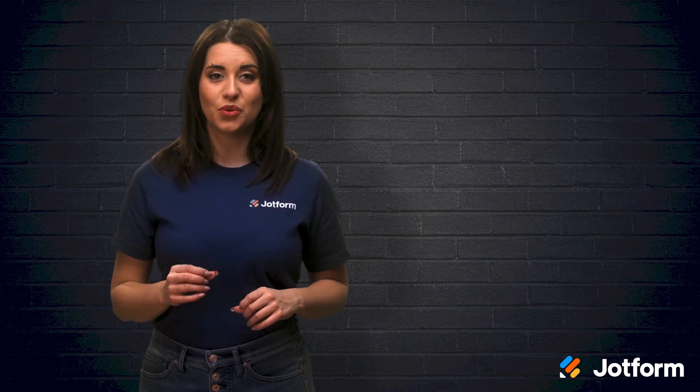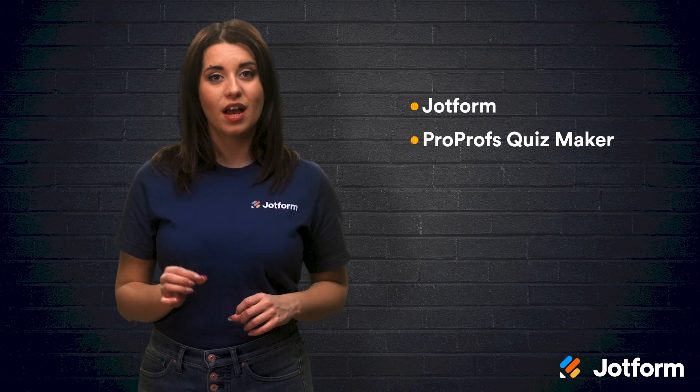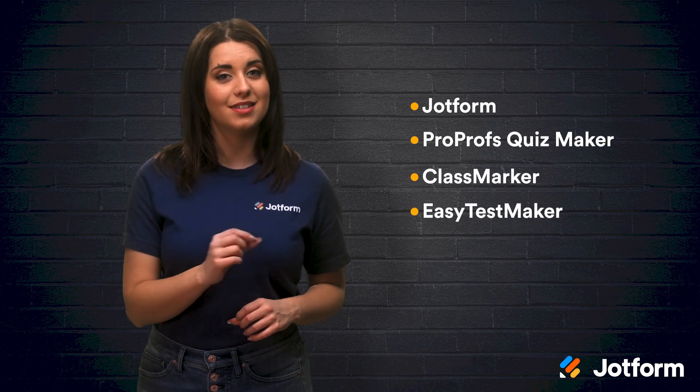Let's review. Here are four online quizzing and testing tools to use for online learning: JotForm, ProProfs Quiz Maker, ClassMarker, and Easy Test Maker.